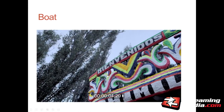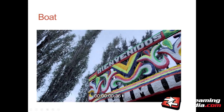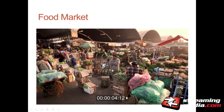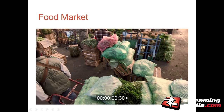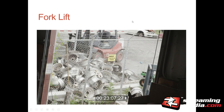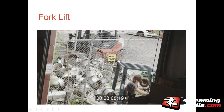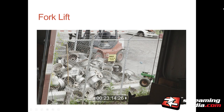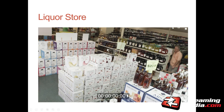This is a boat clip — lots of motion, lots of detail. This is the food market, and there's a whole lot of detail here.